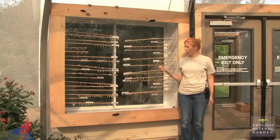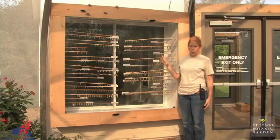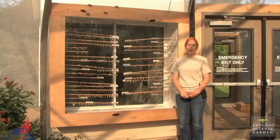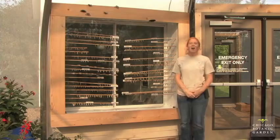Hi, I'm Courtney, and I'm the seasonal horticulturalist working with the butterflies in the Butterflies and Blooms display house. This is the pupa room. Specifically in the back is what we call the emergence chamber, where we keep all the chrysalids and cocoons for our butterflies and moths. We receive 300 to 500 chrysalids a week in shipments on Fridays.